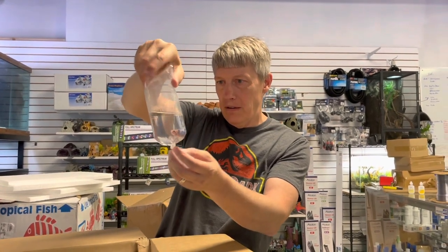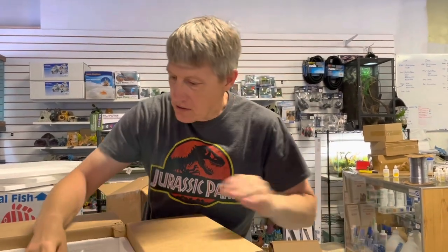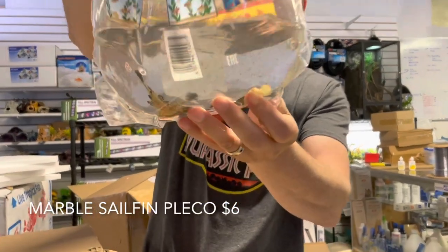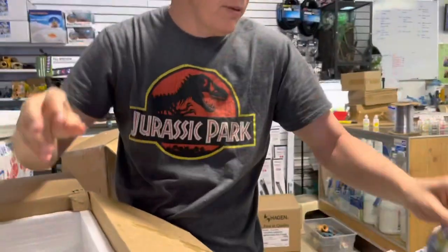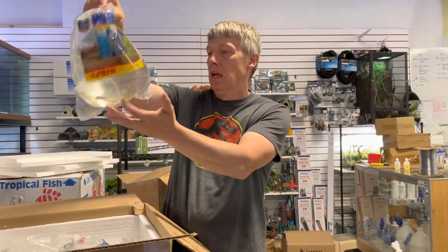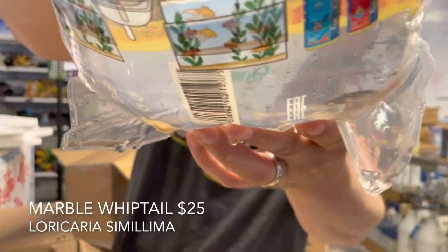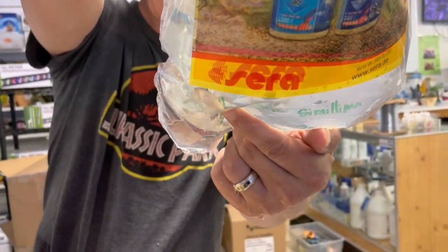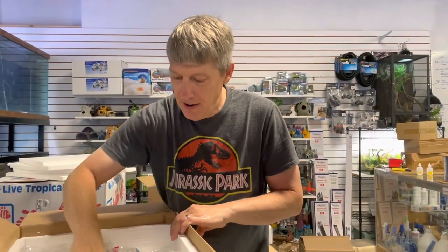Wow, that's a cool betta — fancy dragon, they call it. Got my attention. Next, we have some plecos — this is a restock on the marble sailfin plecos. Remember, those guys get a foot, so fine for your six-foot tank but a little big for your four-foot tanks. Another type of whiptail — these are Lord Carrier Semilema, some variation of a filament whiptail. Beautiful little whiptailed catfish.